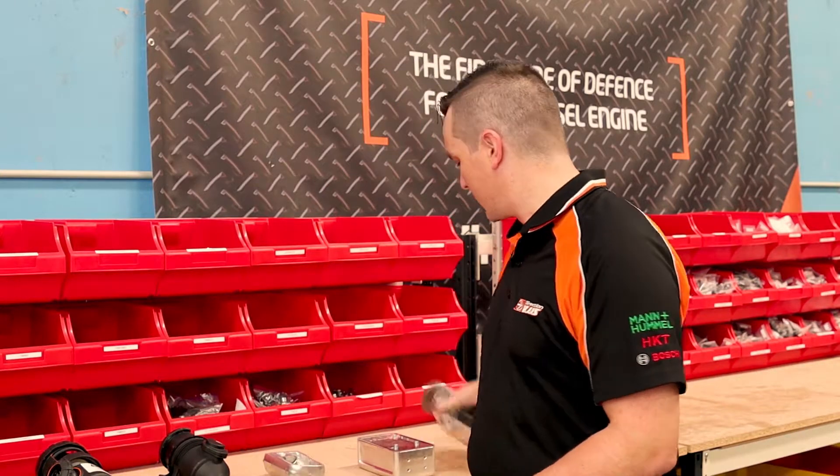We're here at Direction Plus headquarters in our kitting department. We have the two people that build all the kits so you can install them in your vehicles with all the bits that you require. Today we're going to talk about what's in your can, or your catch can.